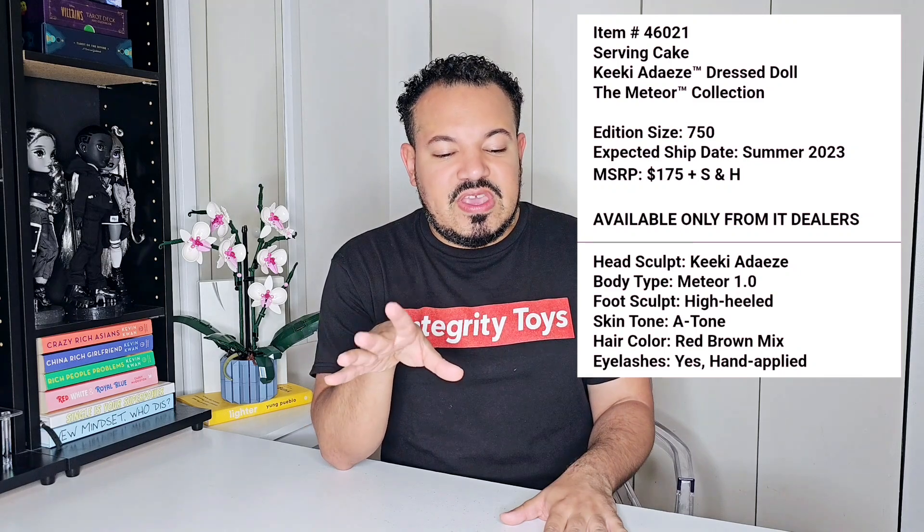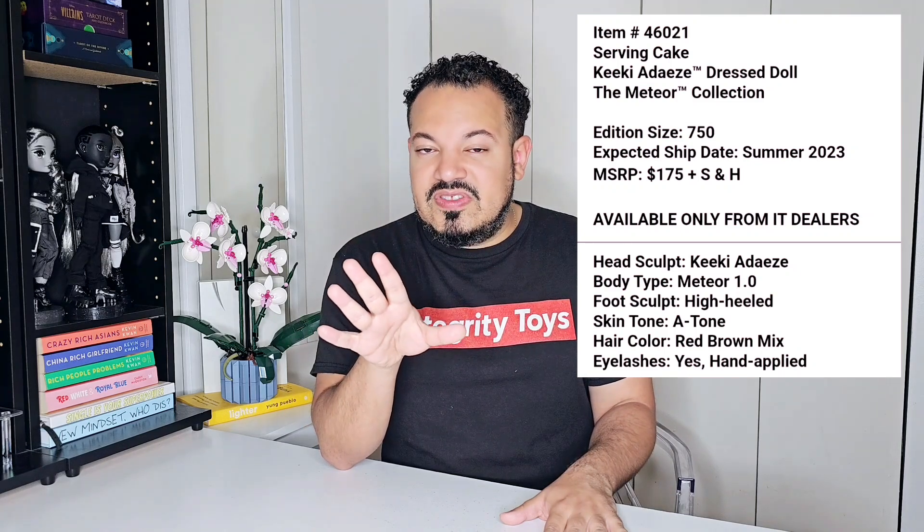First up, we have Serving Cake at Kiki. I am filming on my phone, so I don't have the details in front of me, but I took a screenshot and I'll be inserting them here. She has an edition size of 750. She is currently quoted to be shipping summer 2023, and she retails at $175. I say 'quoted' because last year was a little weird with shipping not being on time. But I feel like — and this is an assumption — Integrity heard the complaints on shipment and I think this year they're trying to be a little quicker with their product release and shipping. Things are out of all of our control, so take that information with a grain of salt when it comes to shipping dates.